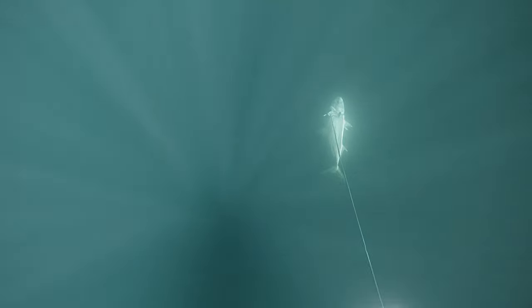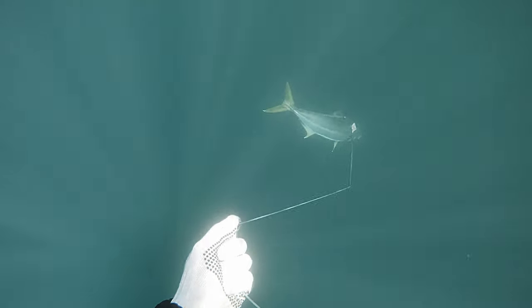I didn't see anything large that was any shallower than 23 meters. And with the current, it made it a difficult fish.